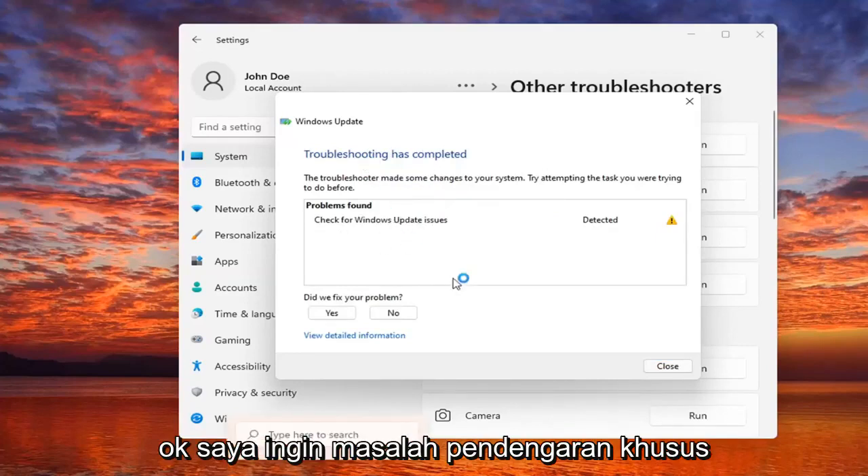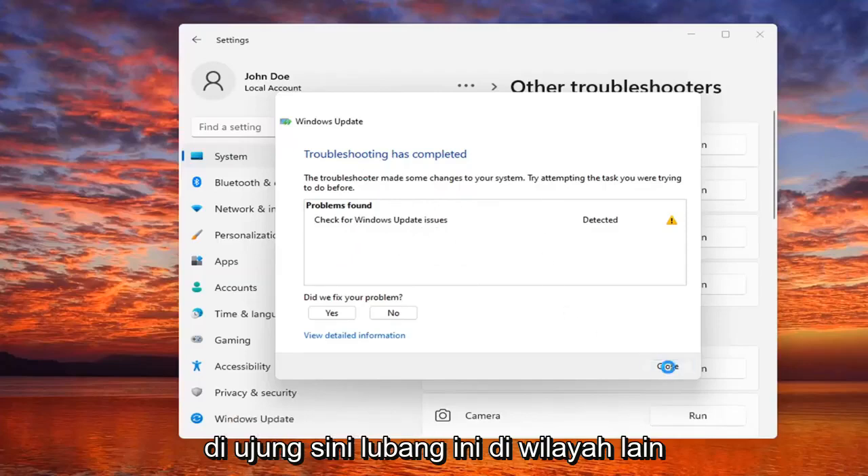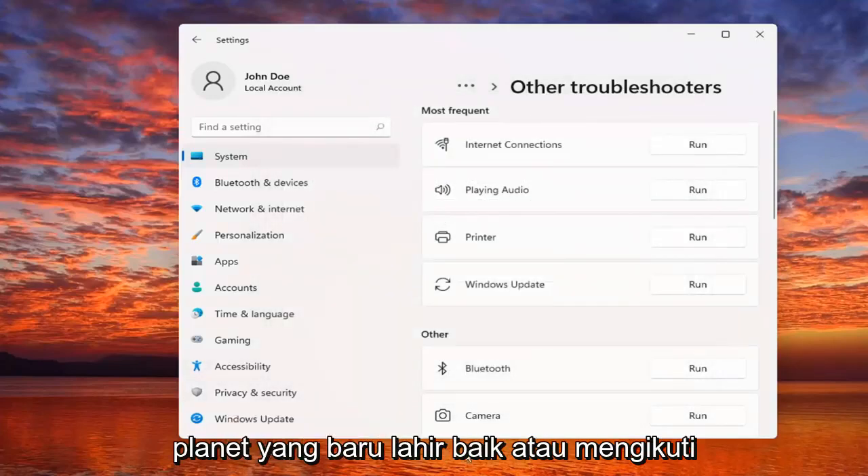Check for Windows updates, so hopefully in your case it would have been able to resolve the problem if there was an issue.